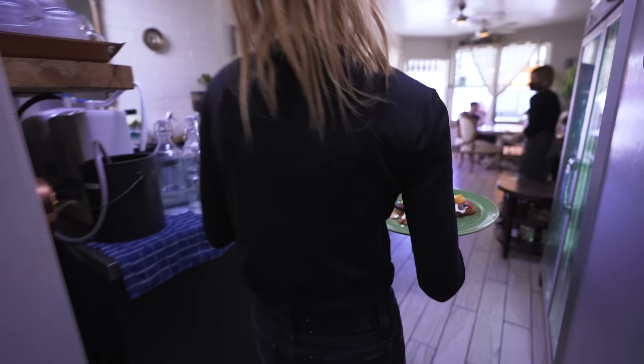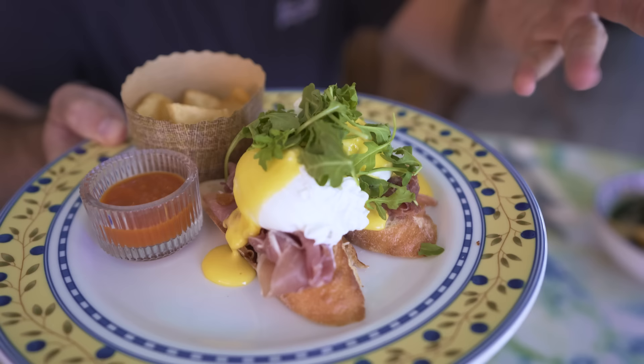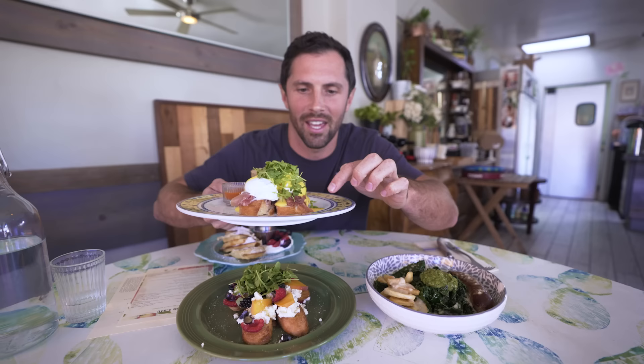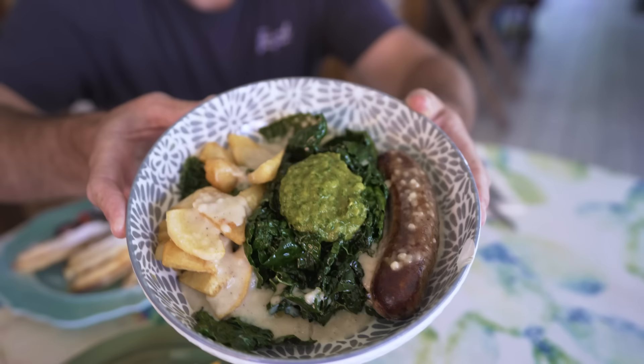We have the most ridiculous spread to start the day. We're in a Belgium-inspired location, so obviously we had to get the Belgian waffles. We've got ricotta toast with different fruits and some arugula, their take on eggs benedict with prosciutto, poached eggs, and hollandaise sauce, and one of their most popular dishes — kale and duck sausage with chimichurri and breakfast gravy.